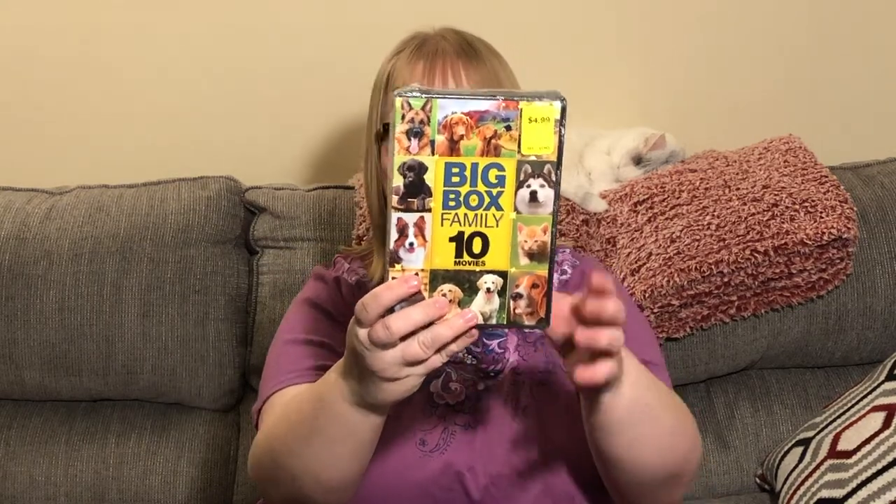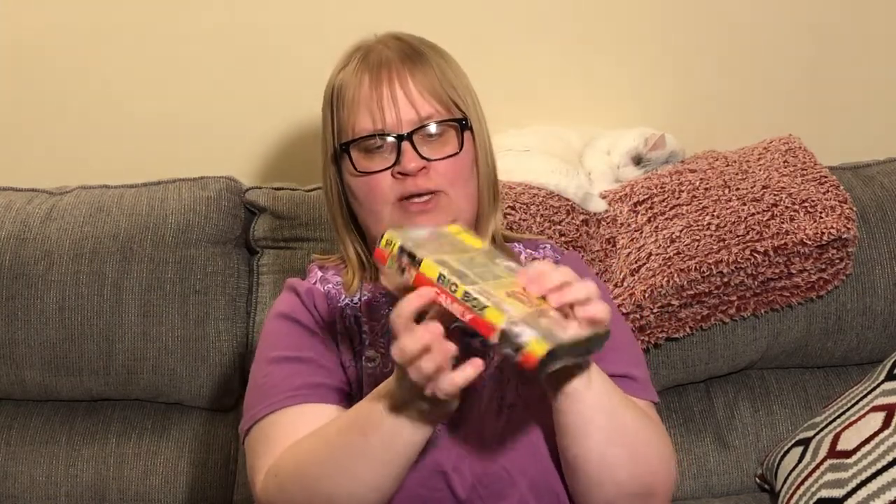Next up is a big box of family movies — looks like it's all about dog-type movies because there's a bunch of dogs on it. It just says 'Big Box' on the top one, and then there's a second movie also called 'Big Box of Family.' I think there are ten movies total, or five on each disc.